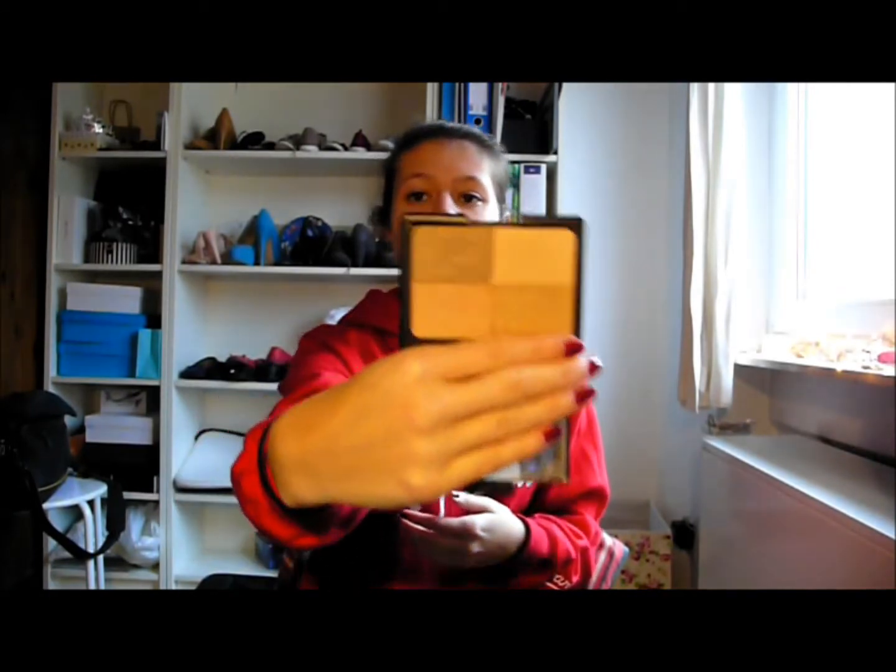Also a face product is the ELF Golden Bronzer, which looks like this — it has four colors. It's a little bit light for me, but that's why I'm wearing it a lot now in winter when I want to have a little bit of something on my face without a heavy contour or heavy bronzer.